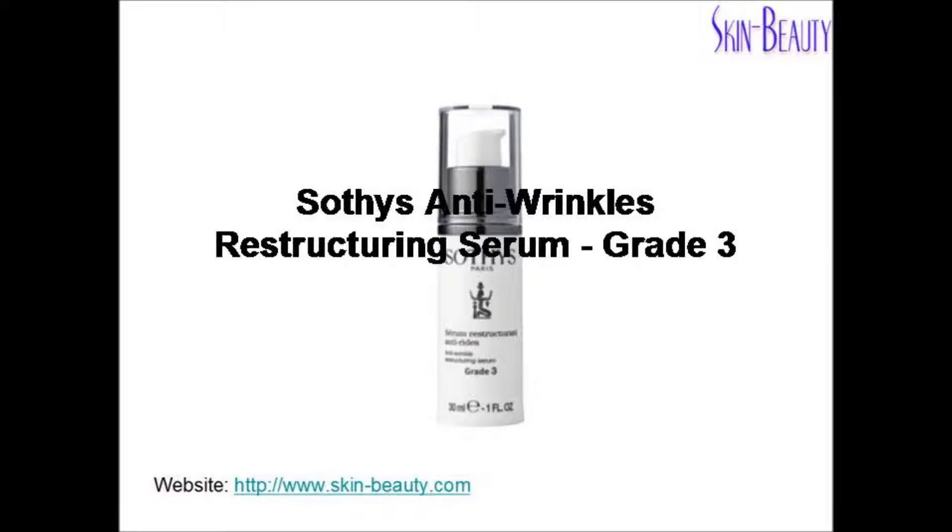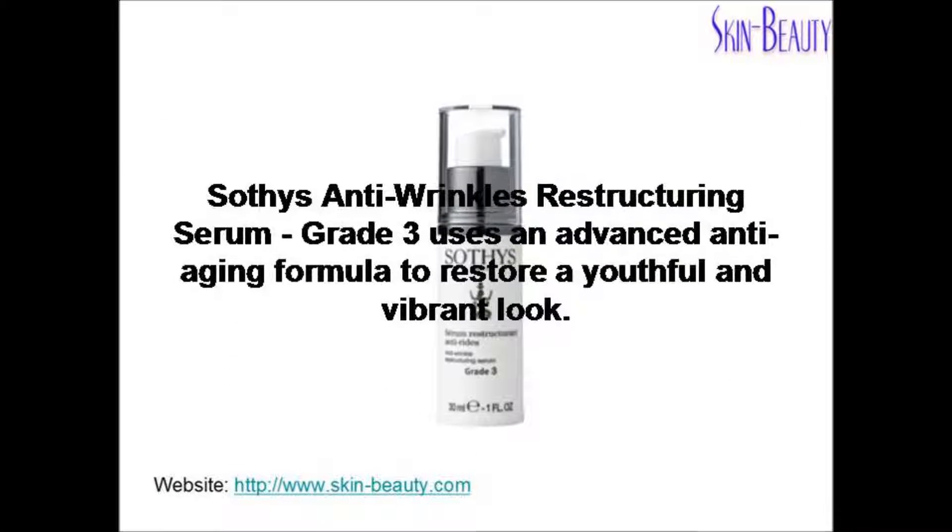Soothe's Anti-Wrinkles Restructuring Serum Grade 3 uses an advanced anti-aging formula to restore a youthful and vibrant look.